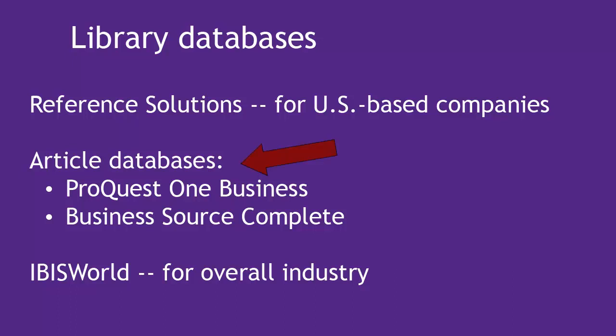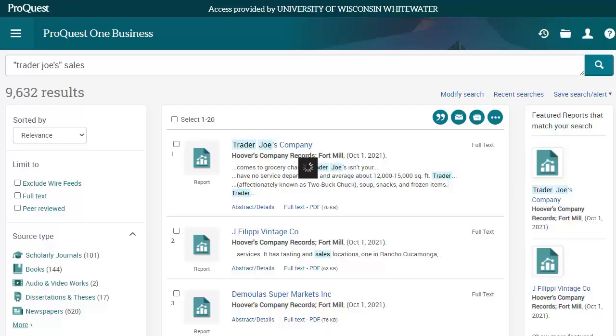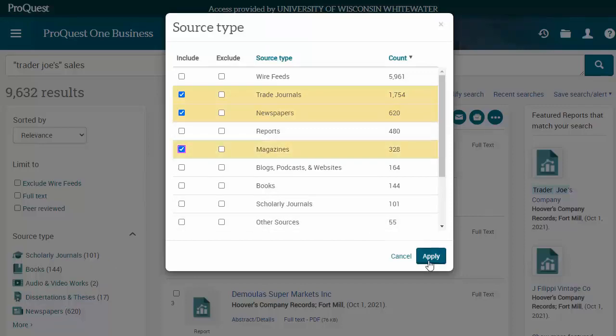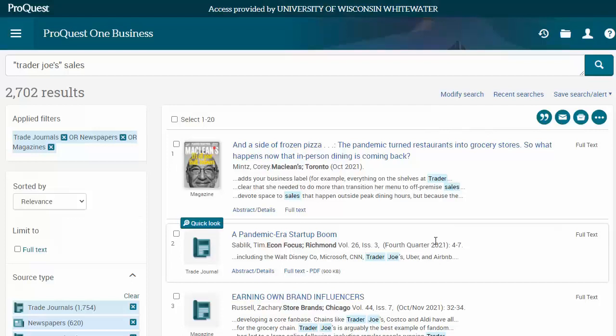Next, check both of the library's article databases. Watch the Using Library Databases video for more tips on navigating these two business article databases. For example, here are my results in ProQuest Business when I searched Trader Joe's sales and limited to news, magazines, or trade journals. You're most likely to find analysis of a company or its financial state in news or magazine articles, trade journals, or sometimes reports, so filter to those first.